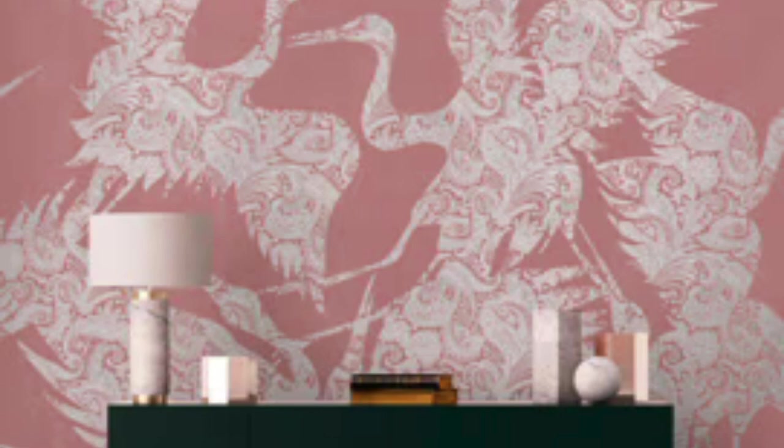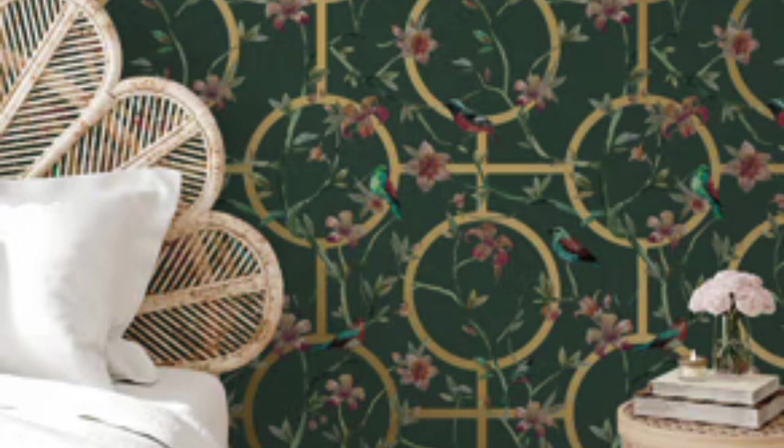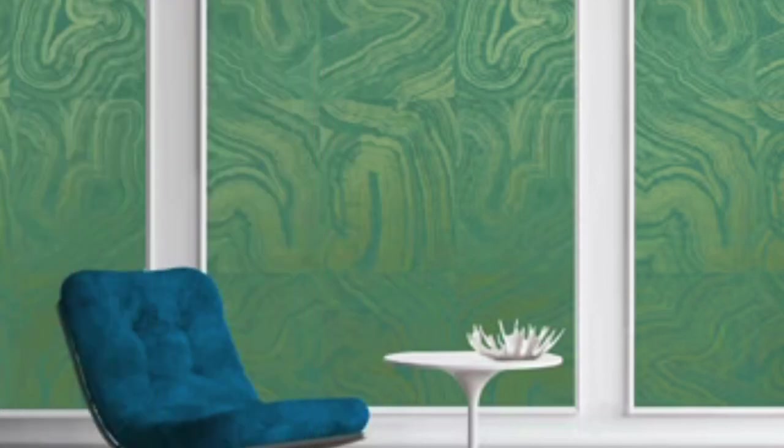In terms of practicality, metallic wallpaper often boasts easy maintenance. Many varieties are washable, making them suitable for spaces prone to occasional splashes or spills. This practical aspect enhances the longevity of the wallpaper, ensuring that its aesthetic appeal remains intact over time.